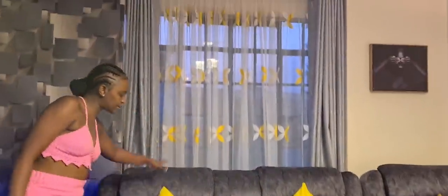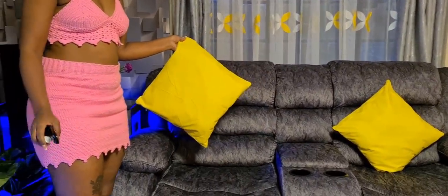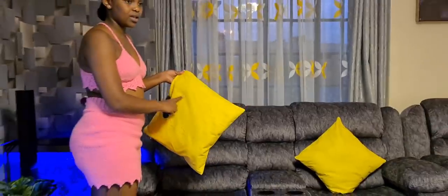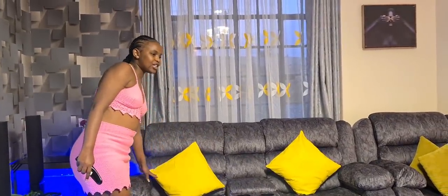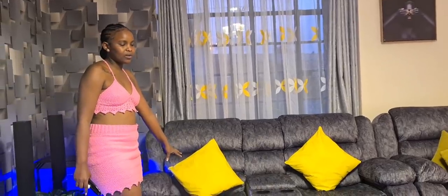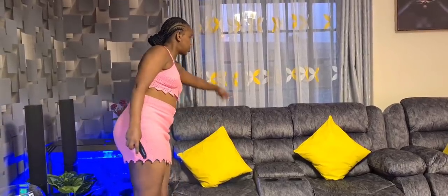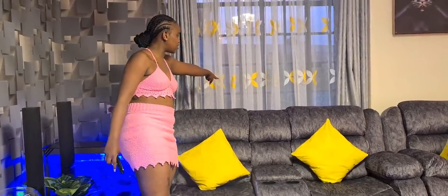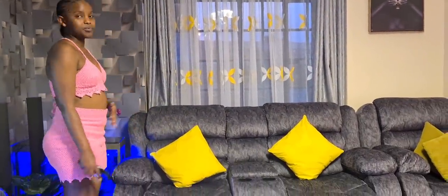We also have throw pillows. The only thing I changed was the pillow cases — I decided to put yellow because yellow is a rich color, a different vibe in the house. I chose yellow because it matches the curtains; the flowers on the curtain are yellow too — it's all in a rhyme.